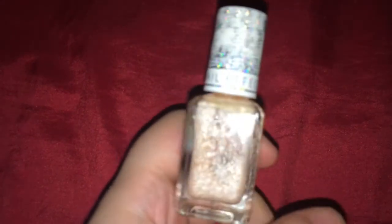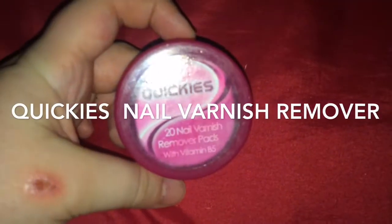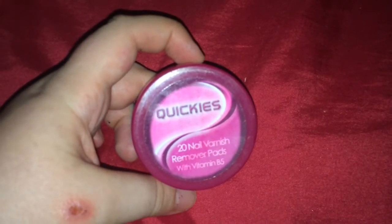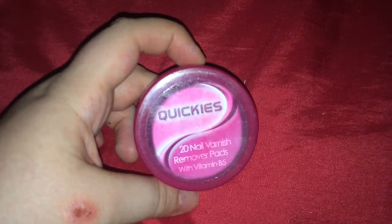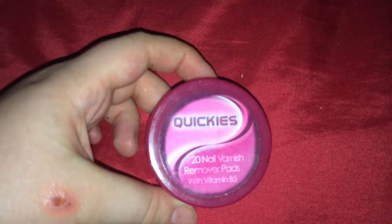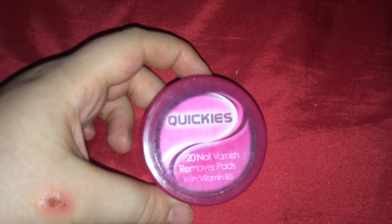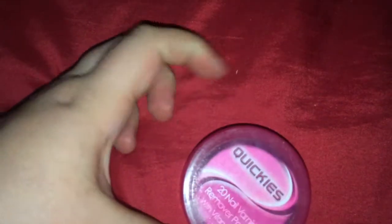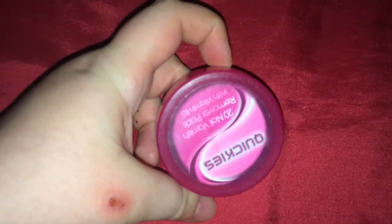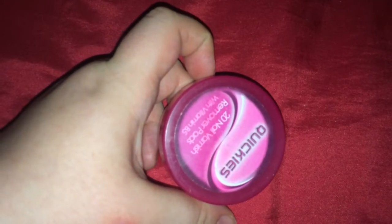It's a nightmare to get off, so I don't wear it all the time. Speaking of getting nail varnish off, I have these Quickies 20 nail varnish remover pads with vitamin B5. I prefer pads like this that already have nail varnish remover in them — quick and simple. I've already re-bought this product as it's one of my regular purchases and will continue to buy it.